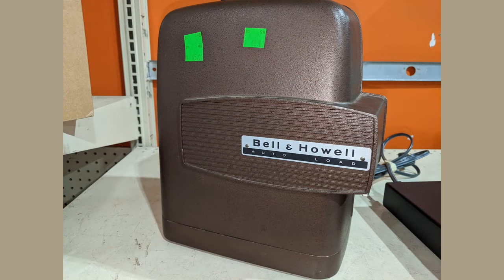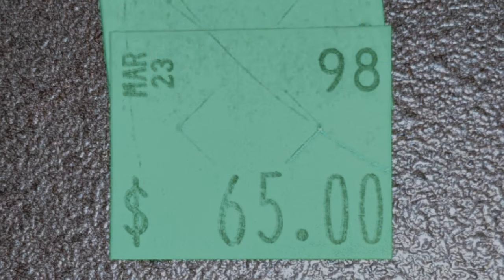Here's a Bell & Howell — these were usually eight millimeter. I'm not going to say which version of the eight millimeter because there were at least three. The price is $65; it's a nice piece, and if nothing else, it makes nice decor.